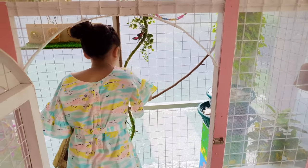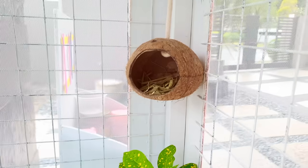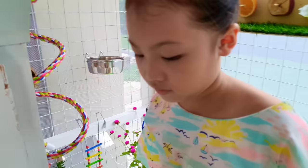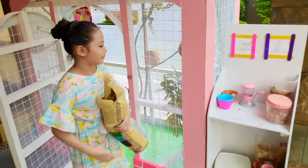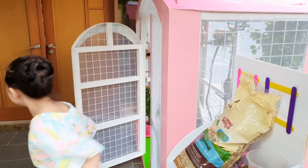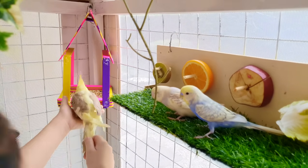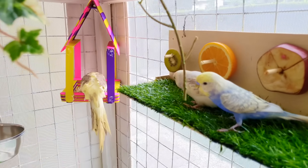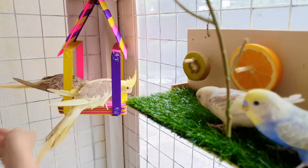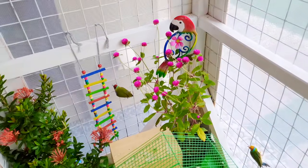Now, I'm just going to add some hay in their nest. Now, I'm going to get my birds. Have some food, Angel. You too, Stitch. Skittles and Juliet are my cockatiels, and they love to eat all day.